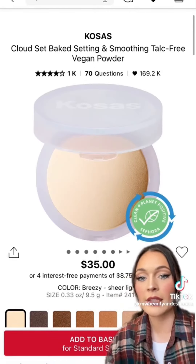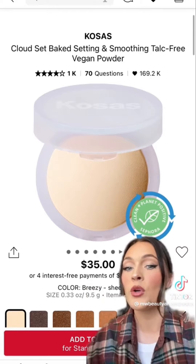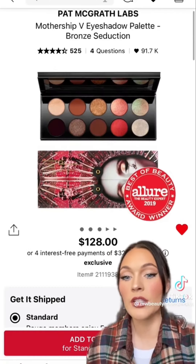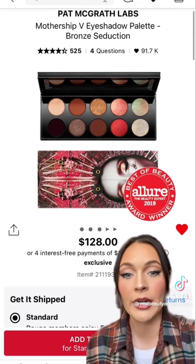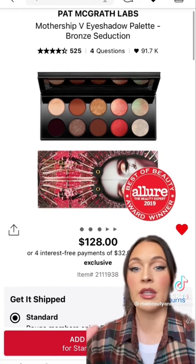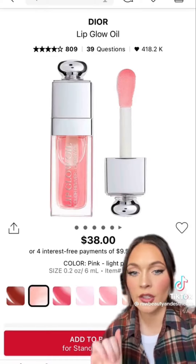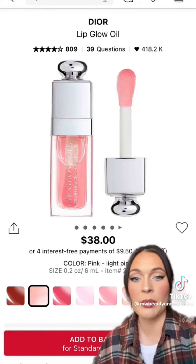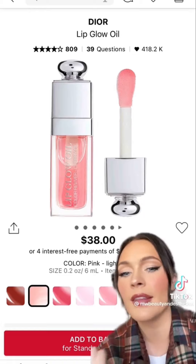If you haven't picked up the Kosas powder yet, pick it up during the sale — if you want that blurred-out flawless finish, this powder will do that and more. Pat McGrath eyeshadows are unlike anything I've ever tried, especially the shimmers — if you can get your hands on one of her palettes or even the quads, pick them up during the sale, they are incredible. And nothing beats the YSL lip oil — it's the best: not sticky, hydrating, juicy. Pick it up during the sale.